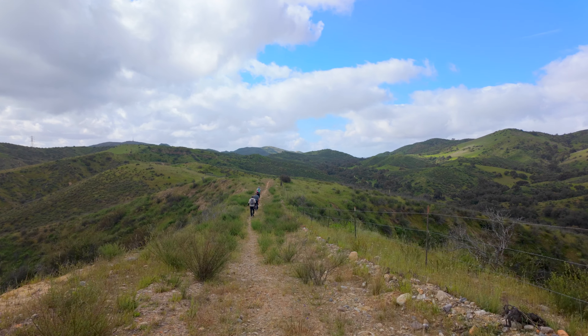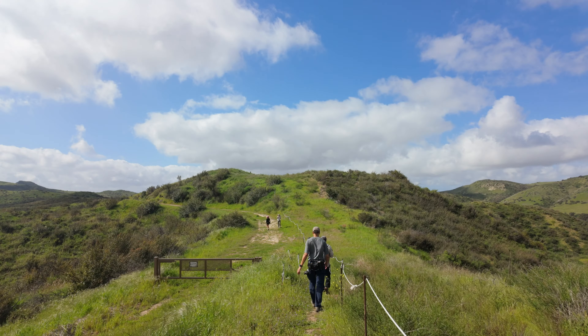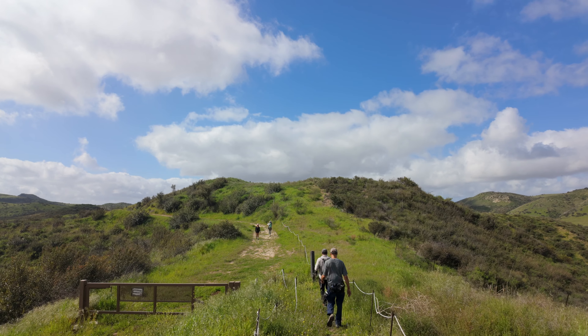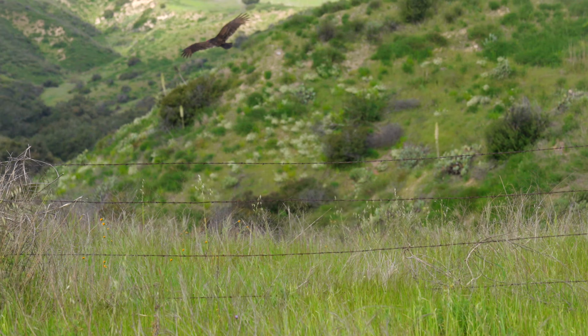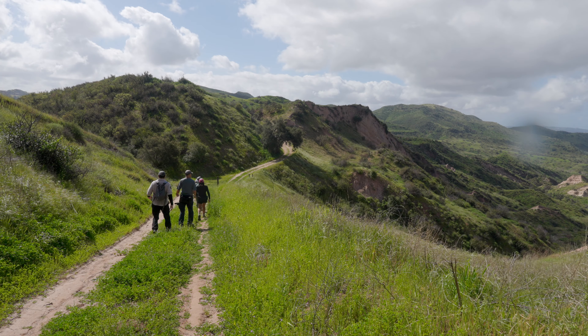The trail is kind of narrow in spots — not narrow like you're going to fall off the edge, but narrow enough that you get some incredible views. There are some other trails here but we're just going to go straight on Limestone Ridge. There were a bunch of turkey buzzards the day I was here — kind of cool. You see them all the time but it's neat to see them up close.